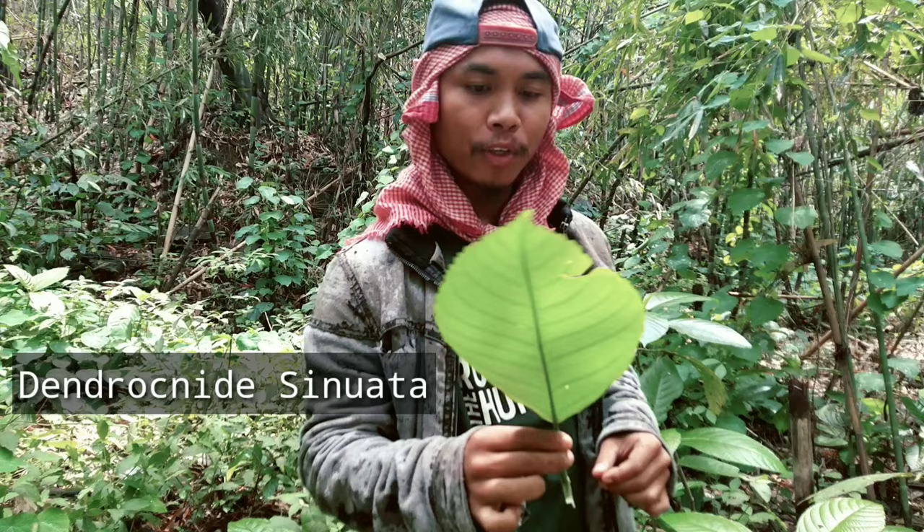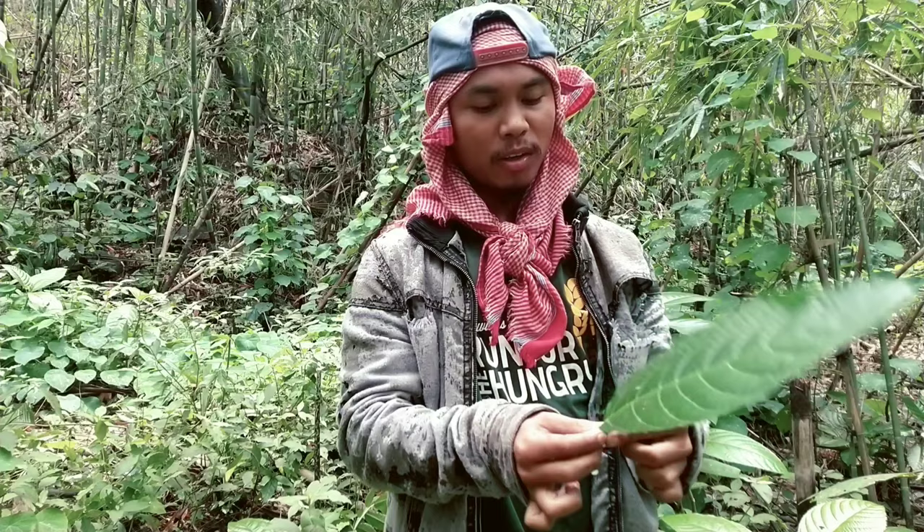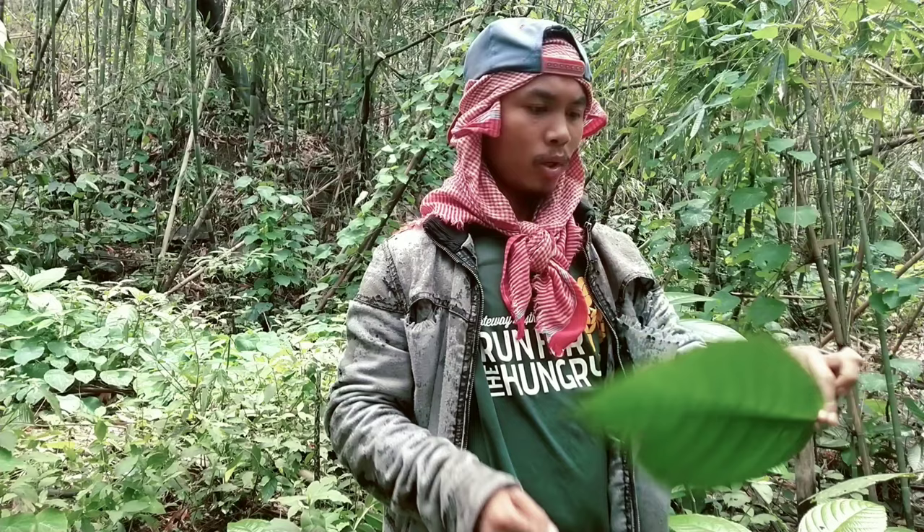The scientific name is Dendrocnide sinuata — you can just Google it. It is mostly found in subtropical wet evergreen forests throughout Asia, and it is very common especially here in the Northeast India region.